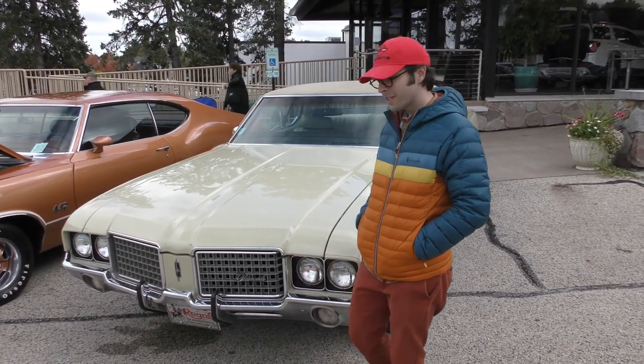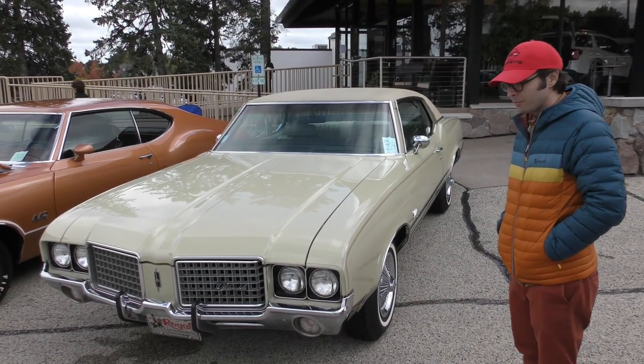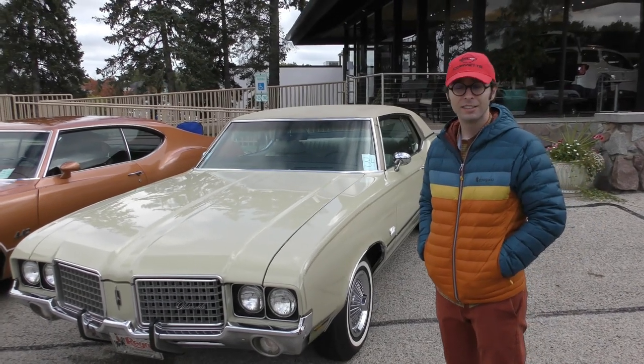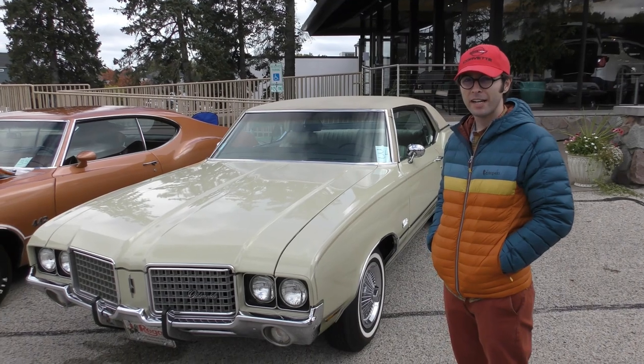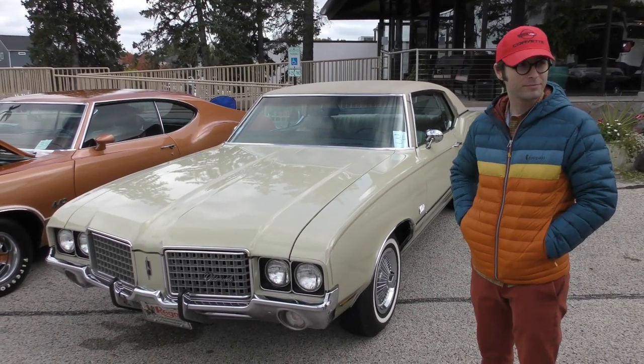It's a '72 Oldsmobile Cutlass Supreme. Okay, so how long you had her? About 18 years. About 18? Wow! So you got it when you was young. I got it when I was 18. My parents said if I graduate high school with an A average, I'll get a car. That's what you picked. This was it.